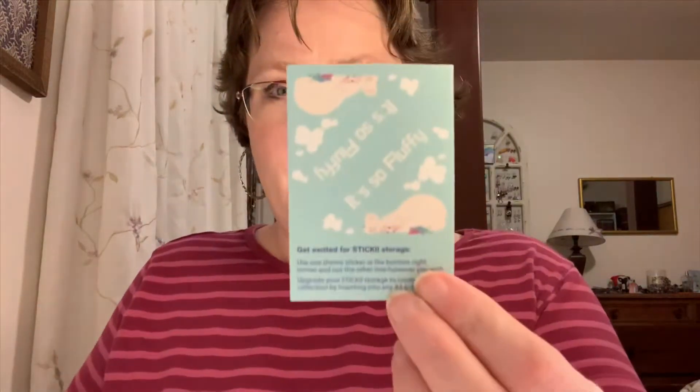And there's the little theme sticker — 'But It's So Fluffy.' And her paper clip this month.